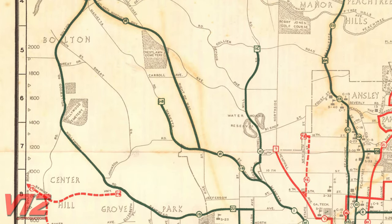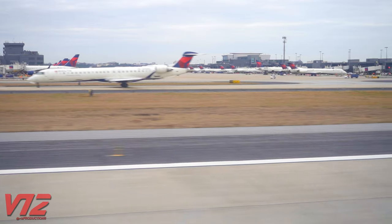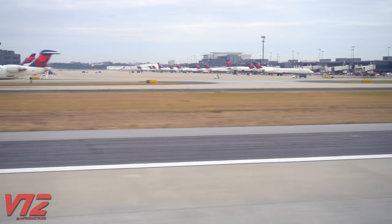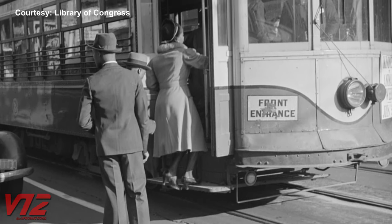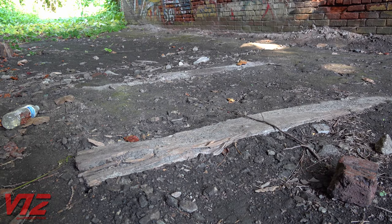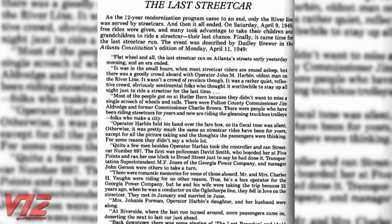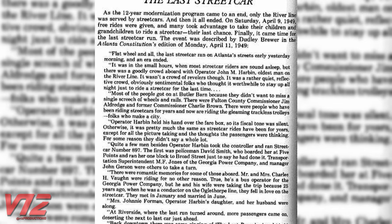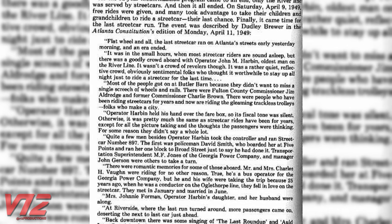Unfortunately, that journey would eventually come to an end. In 1943, Mayor William B. Hartsfield — the man who Atlanta's airport is partially named after — demanded all streetcars be removed from service by 1947. Amazingly, the River Line held on a few years after that deadline. In fact, it was Atlanta's last 20th-century streetcar route. An Atlanta Constitution article marked its final run in April of 1949.